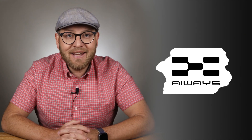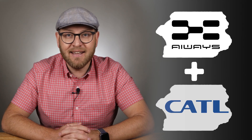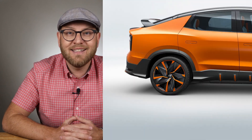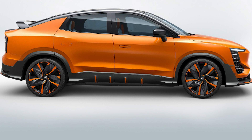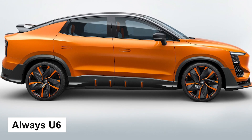Hi there! Today we are focusing again on the EV technology from China. iWaze recently introduced a new investor, the giant battery maker CATL, and also unveiled the production version of its second electric vehicle SUV coupe U6 with the cell-to-pack battery technology.